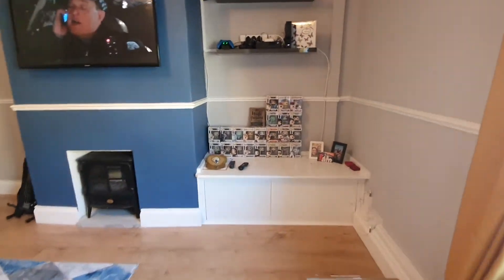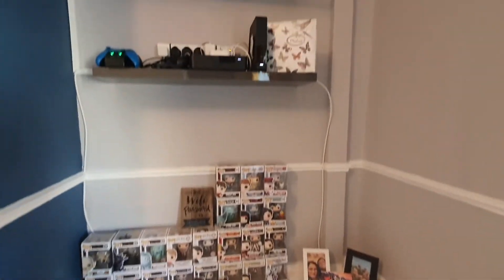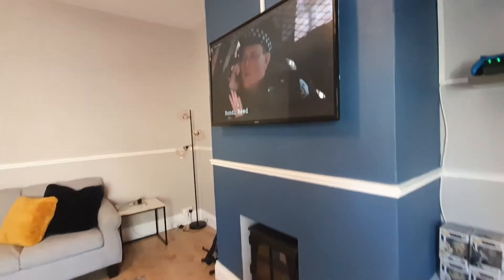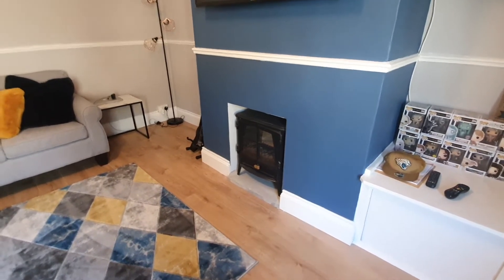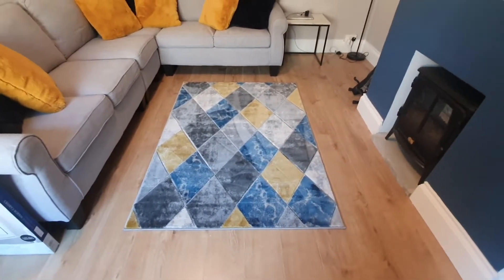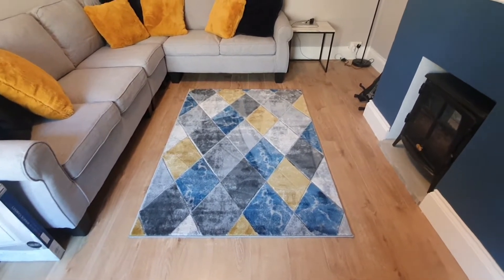We have got all our Pop Vinyls on this little shelf thing here. A little sign with the wifi password on it, Xbox, Virgin box, all that kind of thing. TV on there. A little fireplace which the previous owners actually left here for us. The rug I absolutely love — we got it from Amazon and it was only £50. Not too bad.